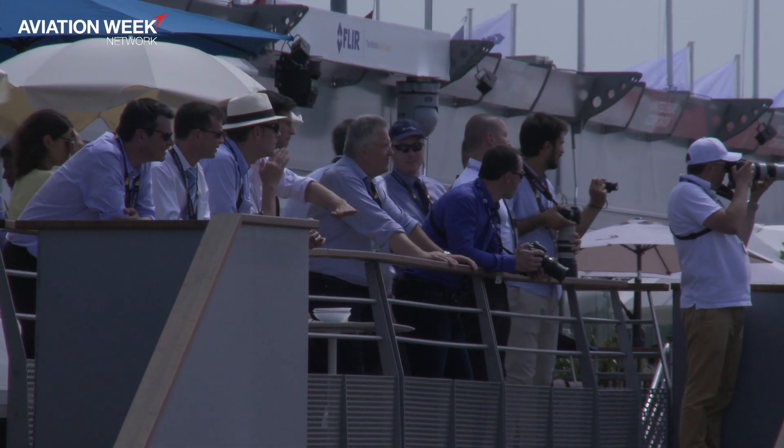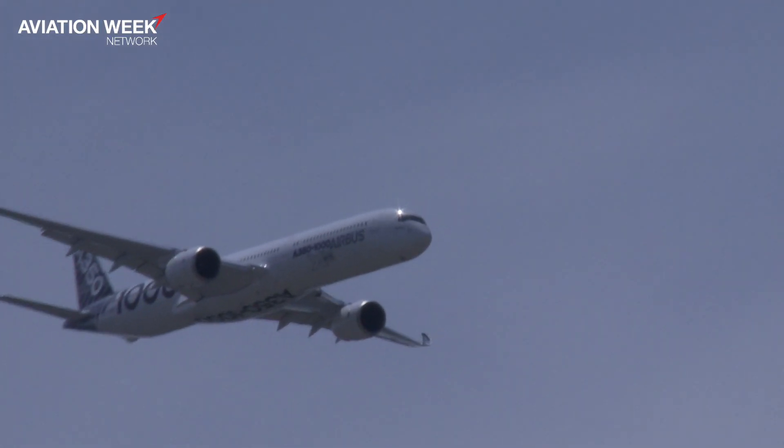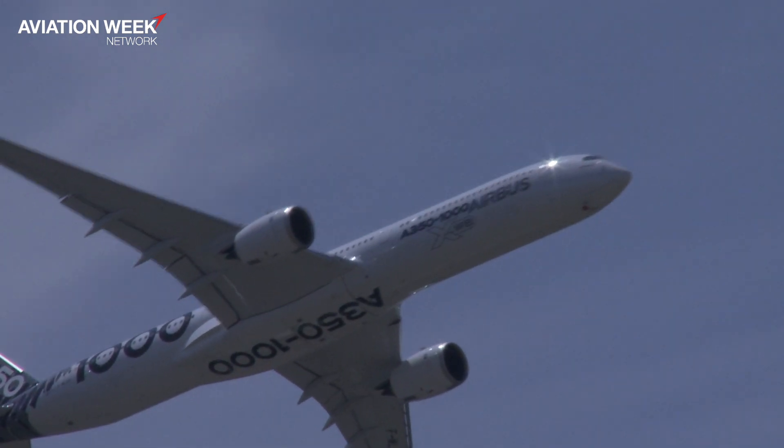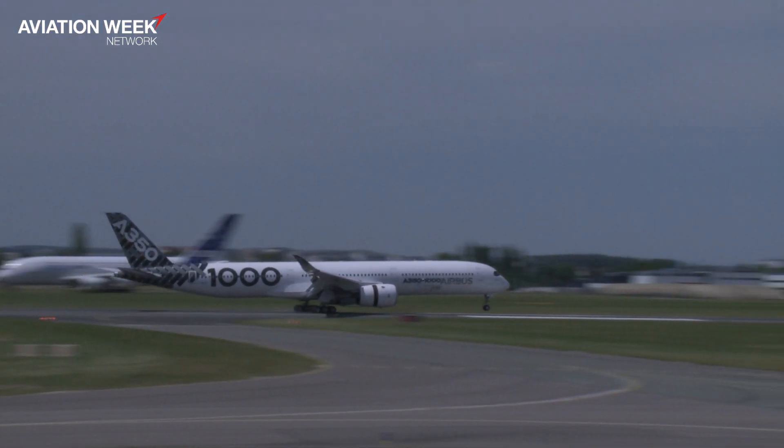Well, the flight tests are going very smoothly as far as we can tell. Obviously it's the second derivative of the A350 following the A900, and as Boeing tends to experience too, testing the second derivative is always a little easier than the first one. So that's going smoothly. They're sticking to the certification targets before the end of the year and delivery before the end of the year, obviously subject to Qatar approvals.